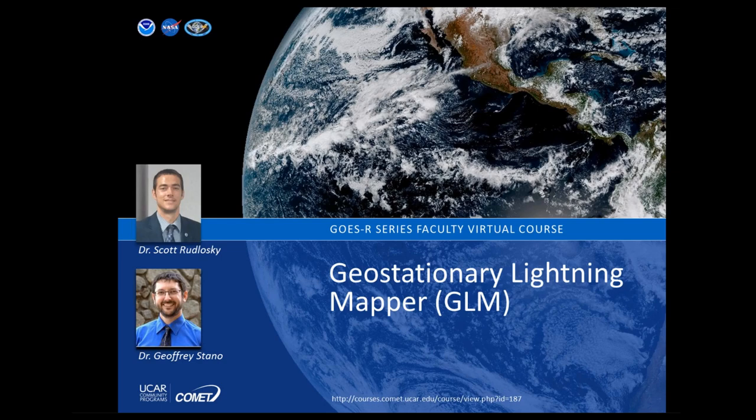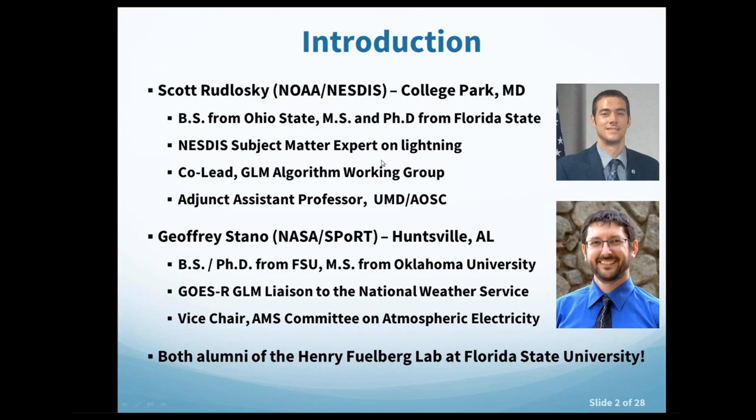Jeffrey is a senior scientist with NSCO working with NASA's Short-Term Prediction Research and Transition Center, or SPoRT, in Huntsville, Alabama. He is a total lightning and GLM subject matter expert as part of the GOES-R Proving Ground and is the GOES-R Satellite Liaison for the GLM. Both have extensive experience with the brand new GLM and its applications.